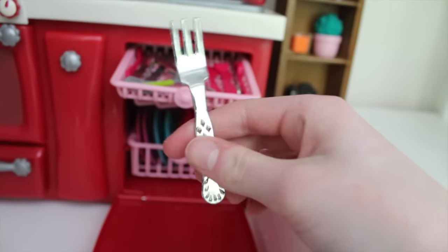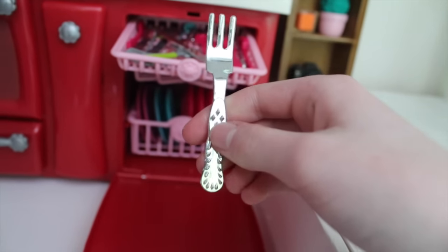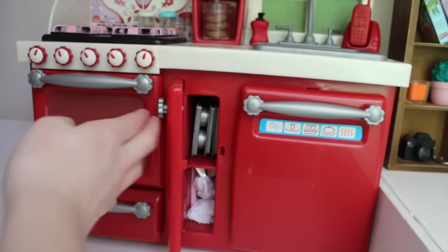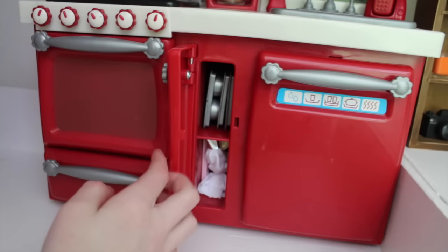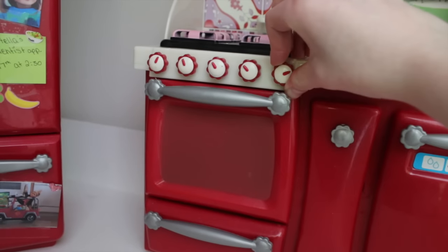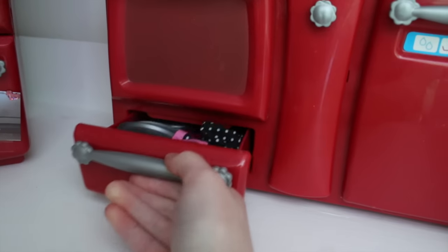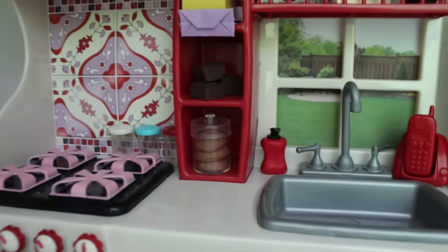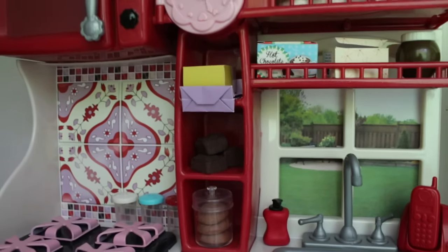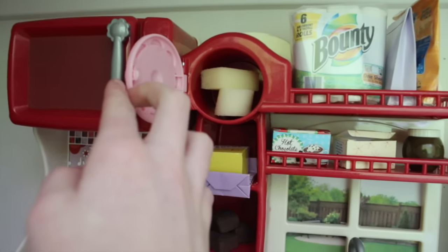A lot of people have asked me where I got these little silver utensils, but again I got them a really long time ago so I don't remember. Then in the middle there's some shelves with random stuff. Then there is the oven — these thingies turn and this opens. In this shelf there's some pots and pans and stuff. In the middle shelf there is some cookies, brownies, flour, and sugar. And then there's a clock with some sponges in it.